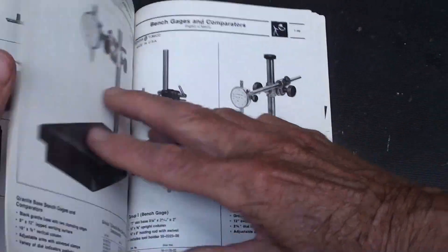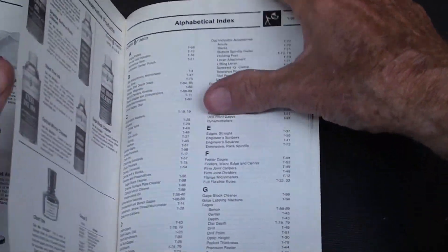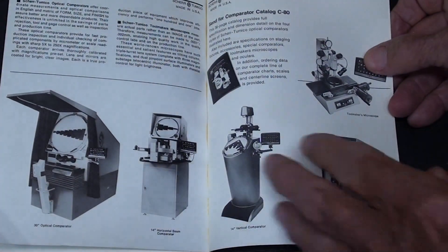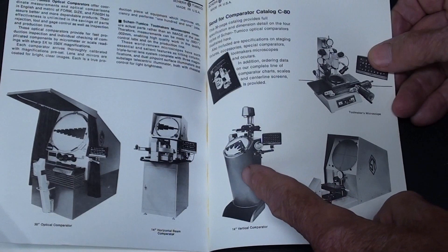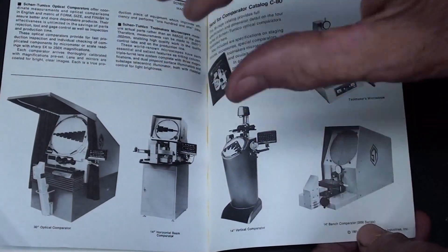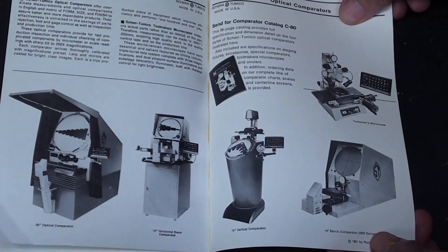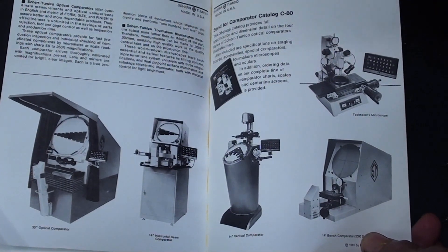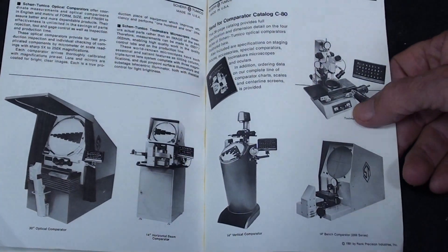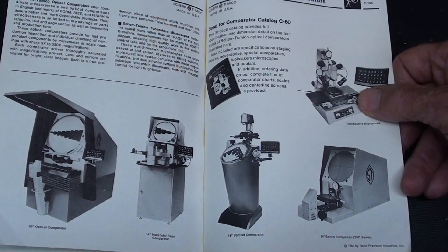I've got one of these — I believe it to be a Sheer Tomiko. At the end of the catalog is the section on their optical comparators, very similar to the one I've got but with some kind of electronic control added. Sheer Tomiko was very much noted for their optical comparators. Several viewers have mentioned that the Navy and the government bought an awful lot of these products for use in government machine shops and measuring, so they were highly regarded by our federal government.